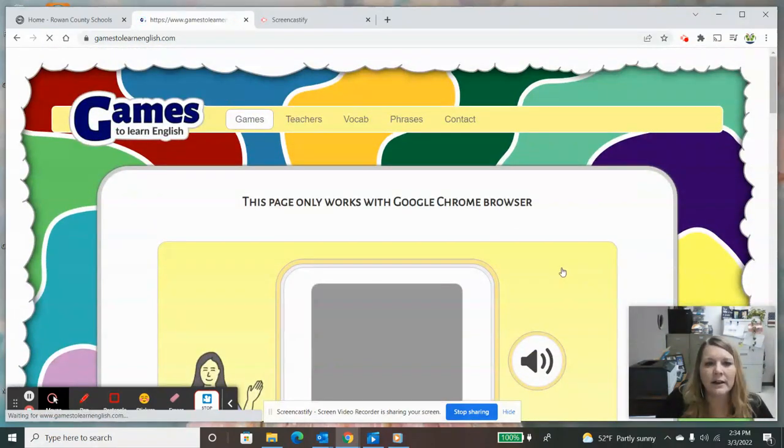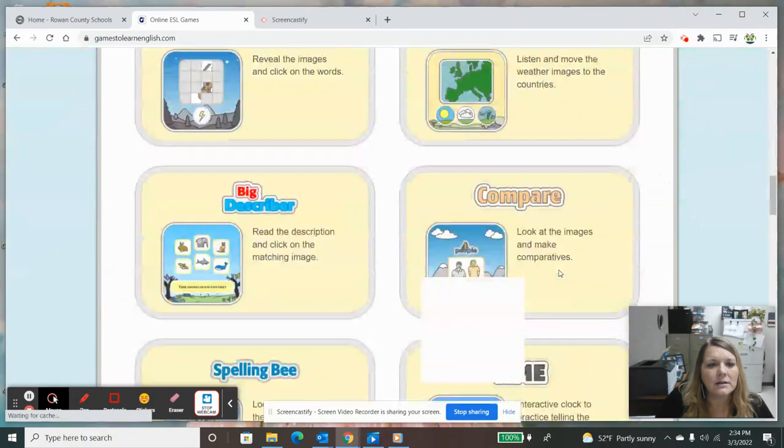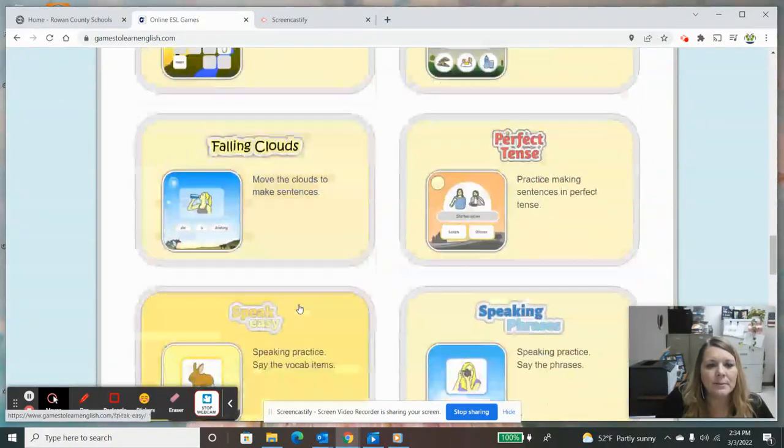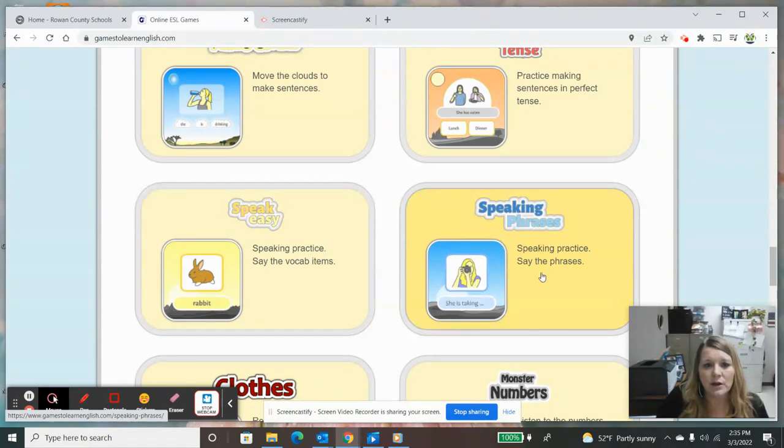So that was Speak Easy. This is a great choice for a game because your child will have to speak when they take their assessment in January. We've just passed that, but in January we take the access assessment and speaking is one of the things that we're working on. So they can speak vocabulary words. This one is where they speak phrases, but as it showed, you have to have Chrome in order to use that.